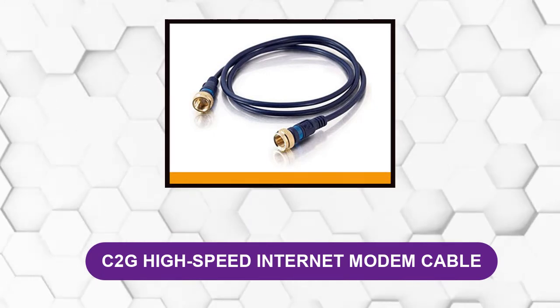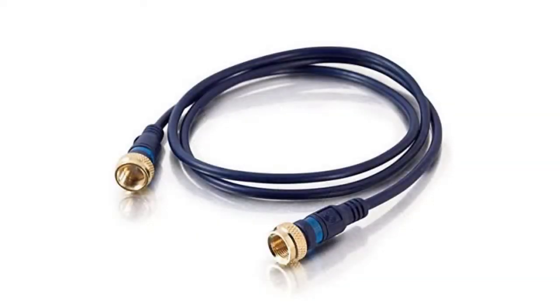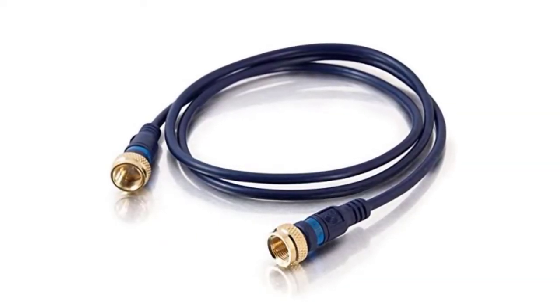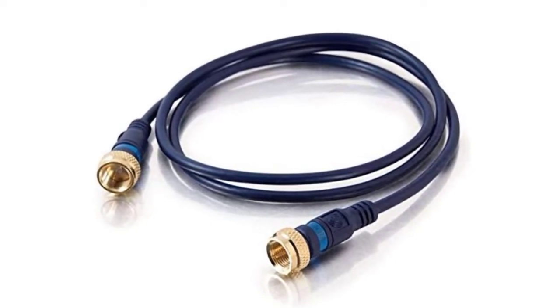At number four: C2G High Speed Internet Modem Cable. This is the best coaxial cable for the internet and supports high internet speeds. There are a few things that make it a cut above other similar products.